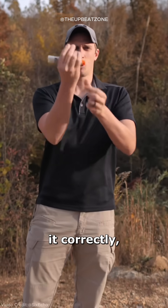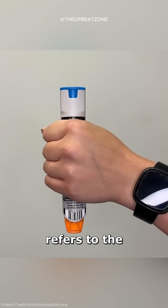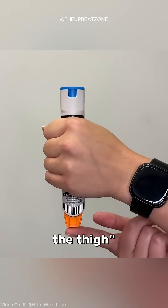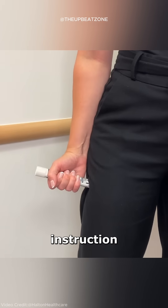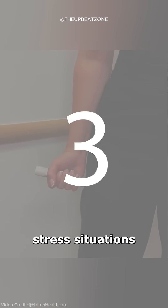To help users operate it correctly, the EpiPen has a clear color-coded guide. 'Blue to the sky' refers to the safety cap that must be removed, and 'orange to the thigh' shows the injection end. This straightforward instruction ensures the device can be used confidently, even in high-stress situations.